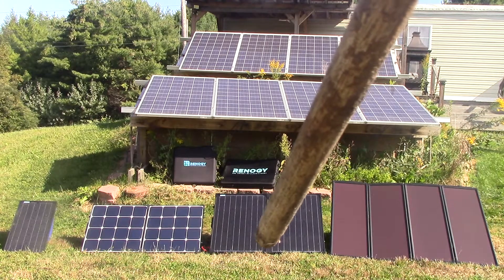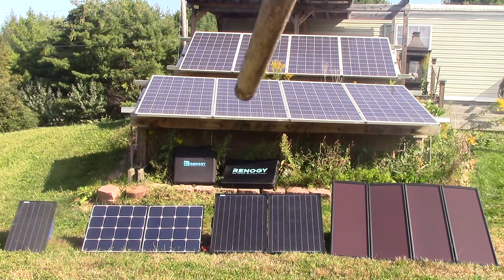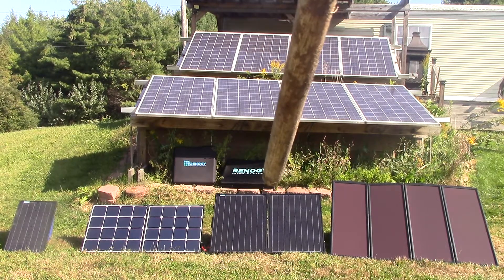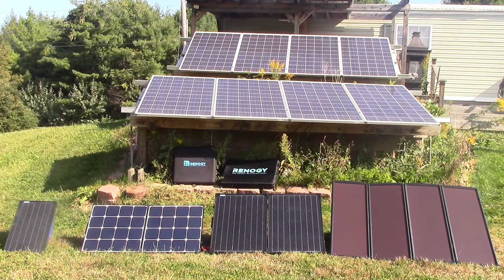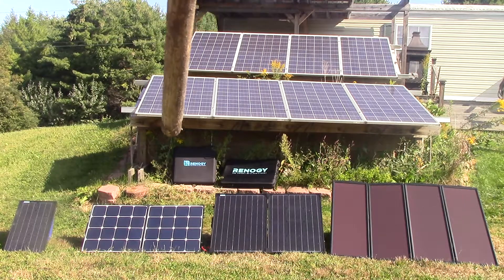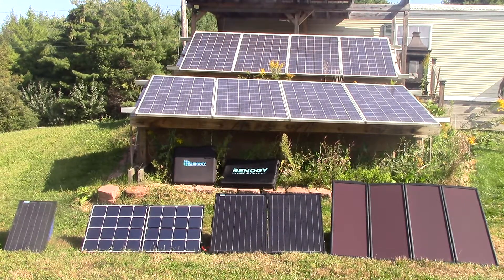Then we go to monocrystalline, which allowed us to shrink and get the same amount of power in a much smaller space as we evolved to monocrystalline. And it comes with a convenient suitcase up here — the Renogy — and that's Renogy's first solar suitcase. They do an excellent job on those, by the way.